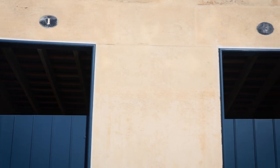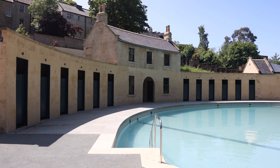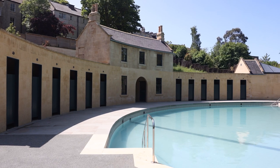Historic England were determined to assist the Trust with their heroic efforts to rescue this nationally and internationally important heritage site. We gave this project our expert advice over many years and, most importantly, 690,000 euros of grant aid.